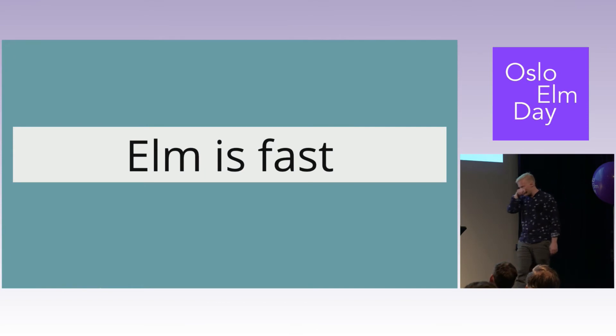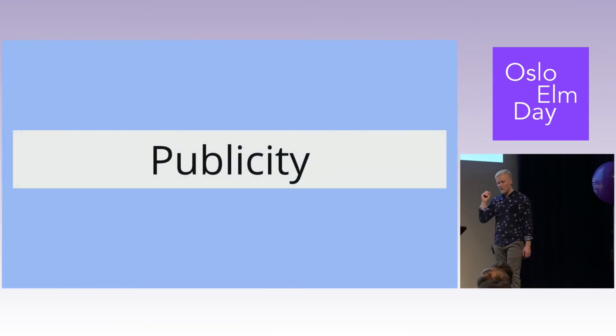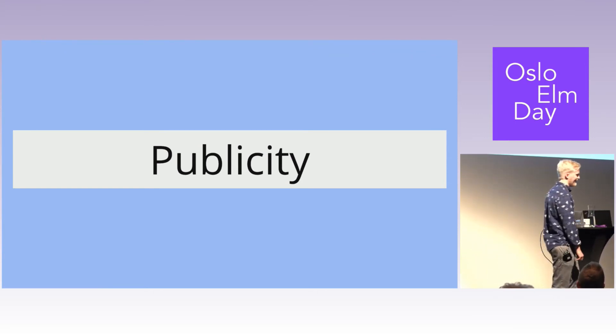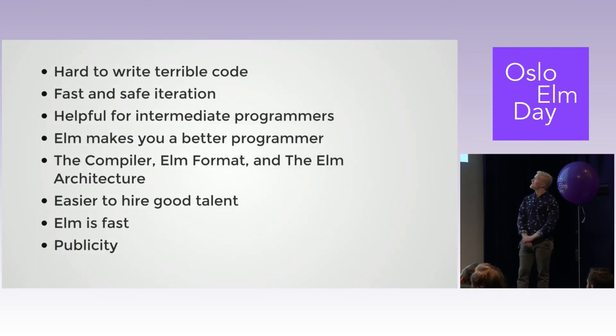Elm is fast. This wasn't really that important — it was just like, what's the cost of all these great things? Turns out it's not a cost at all; it's actually really fast. Another thing we considered was publicity. When we joined, the Slack channel had 800 people and now it's 8,000. We thought: if we build a cool application with Elm and make it bigger than No Redinks, then people will want to know how we did it and we can write a blog post. To summarize: hard to write terrible code, fast and safe iteration, helpful for intermediate programmers, makes you a better programmer, great compiler/architecture/formatter, easier to hire good talent, fast, and we could get publicity.